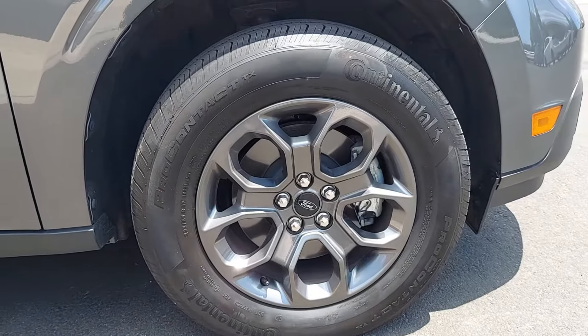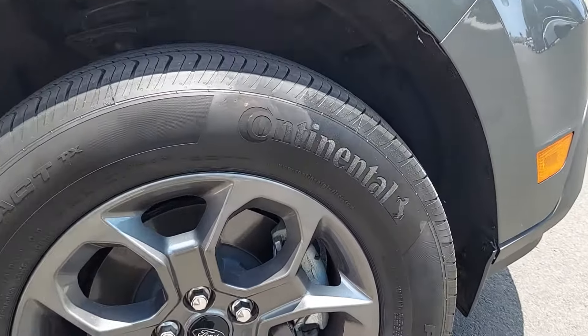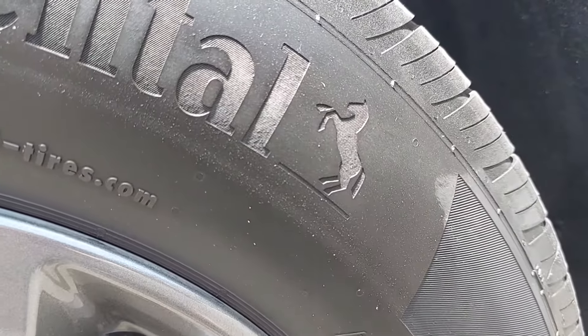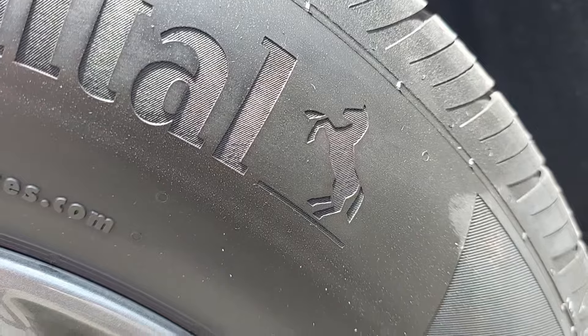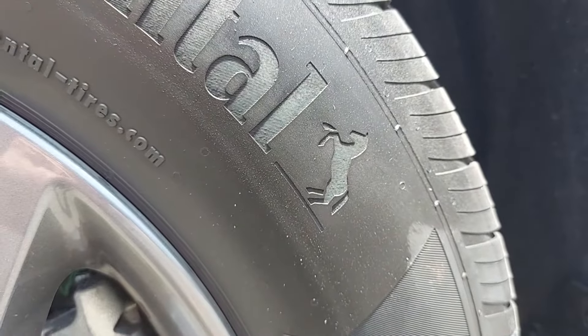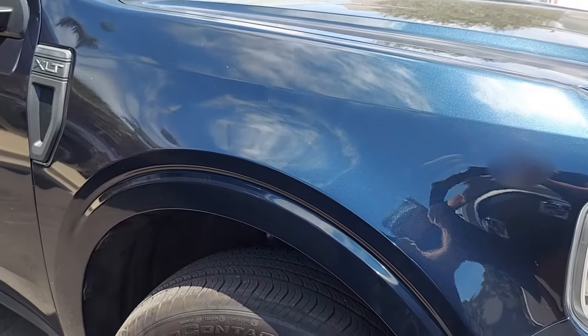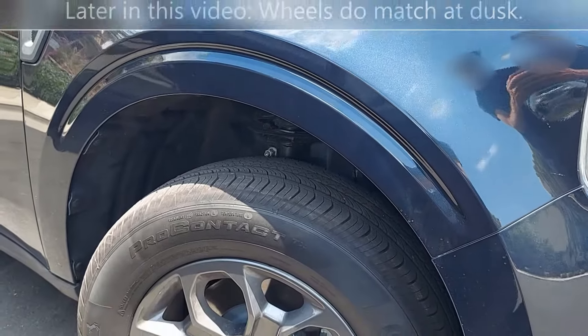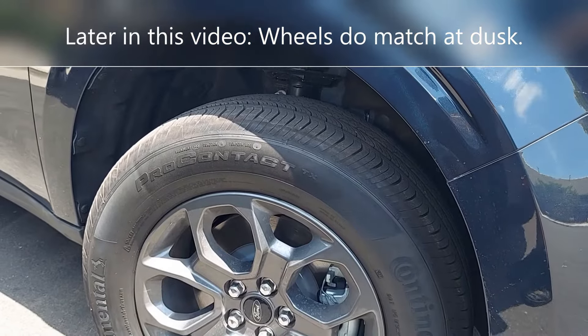Check out this little Easter egg — Continental tires. I guess it's not a Bronco, well maybe. Pretty cool. The Alto Blue and the XLT wheels, though not an exact match, still look really nice.